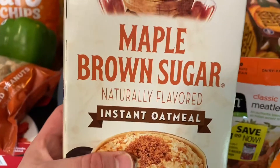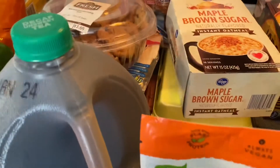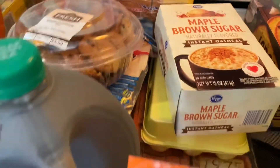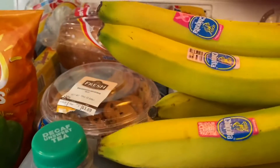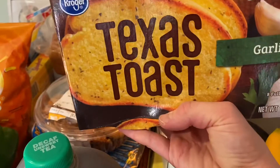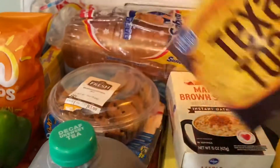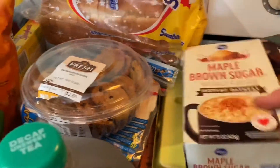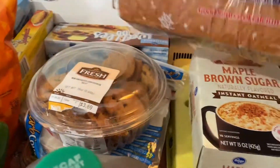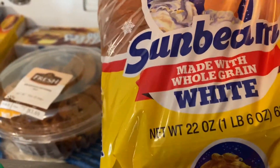So we'll see how that goes. Meatball and brown sugar boat meal. Got some bananas. Texas toast, Kroger brand garlic bread. I got some eggs. Got the Sunbeam bread, the whole grain white bread.